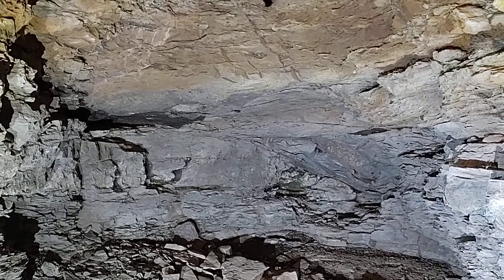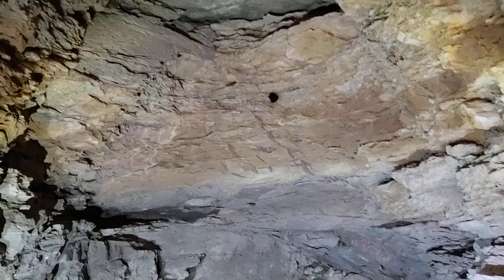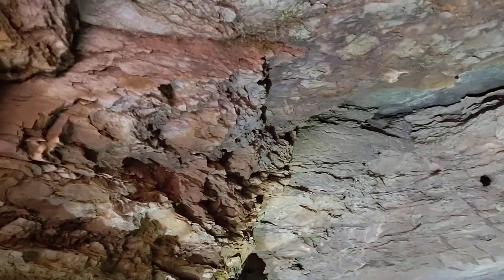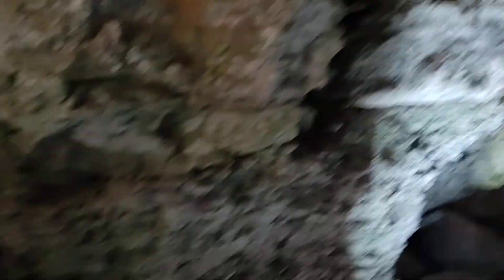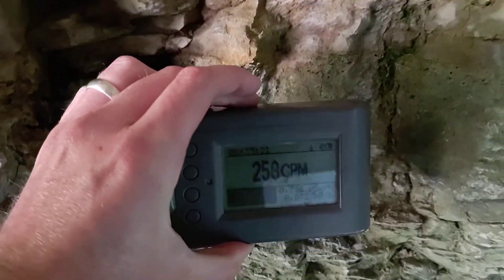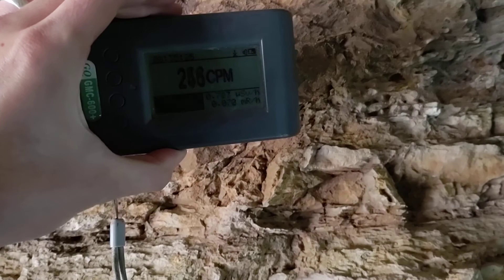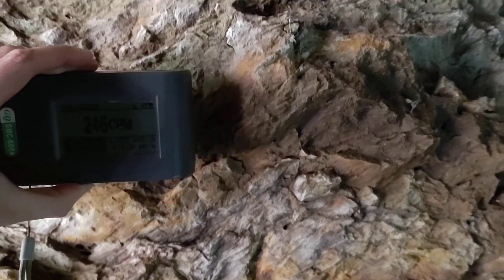Luckily this one's still open. It is a nice little geological observation spot and the uranium is pretty well dispersed — we don't see much of a change. There are some areas that spike in association with those plant fossils, but no visible uranium minerals here.